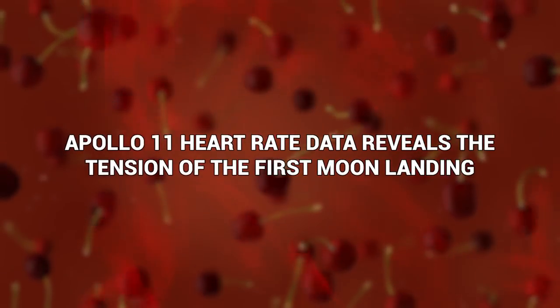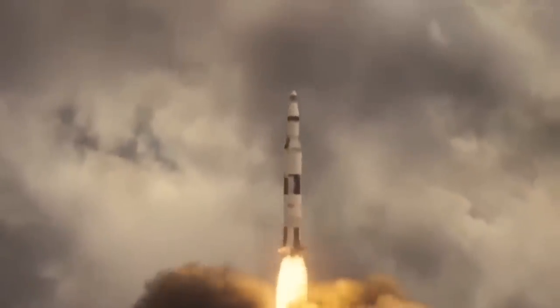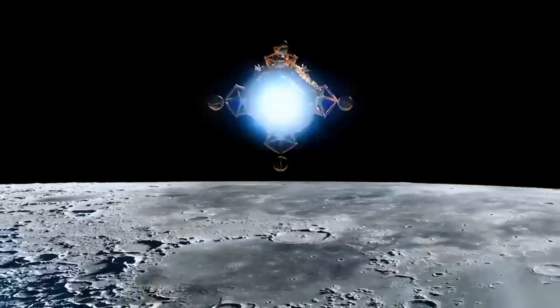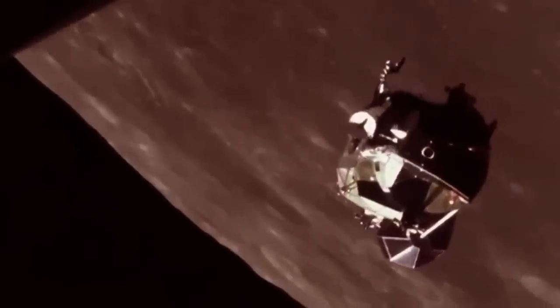Apollo 11 heart rate data reveals the tension of the first moon landing. While the Apollo 11 astronauts were traveling to the moon and back, they were monitored as closely as the technology of the day would allow, including the heart rates of the men. Armstrong's heart rate showed a steady 110 beats per minute while orbiting the moon. But as the crew encountered more problems — alarms going off, fuel running low, and anxiety increasing — naturally so did Armstrong's heart rate. As they landed on the moon, it reached its highest, absolutely racing by the time they got there.